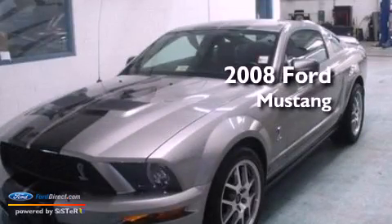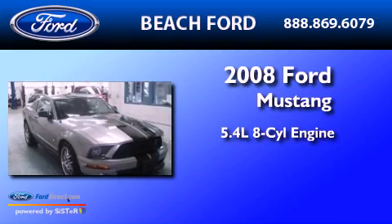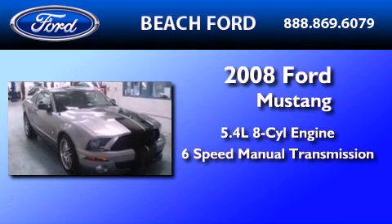This is a 2008 Ford Mustang. It features a 5.4-liter eight-cylinder engine and a six-speed manual transmission.